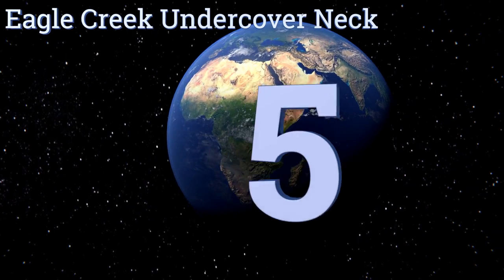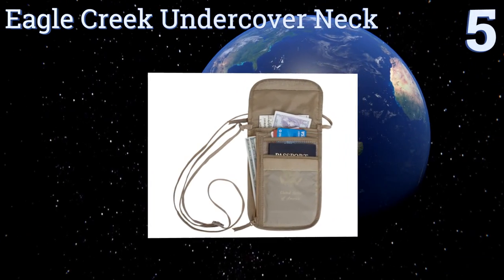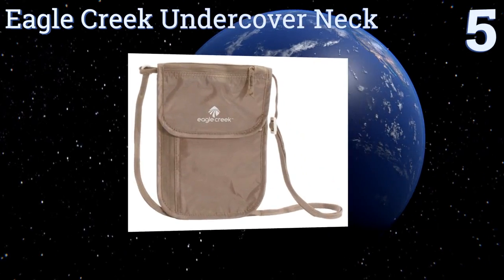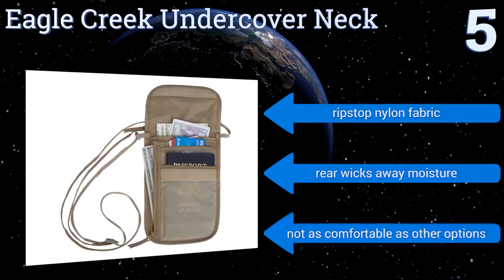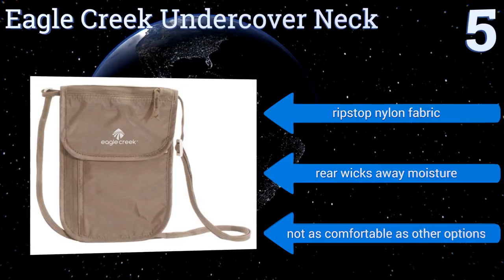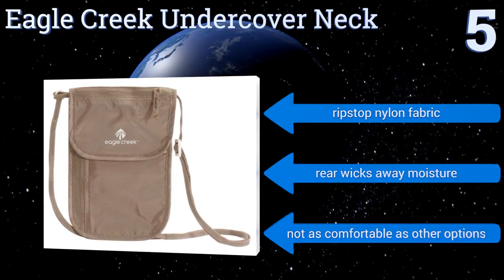At number five, the Eagle Creek Undercover Neck keeps your valuables close to your body where crooks can't get a hand on them. It offers ample space for your cash and even for a few additional items like a key or a tube of lip balm. Unfortunately, it's bulky enough to show through clothes. It's made of a ripstop nylon fabric and the rear wicks away moisture, but it's not as comfortable as other options.